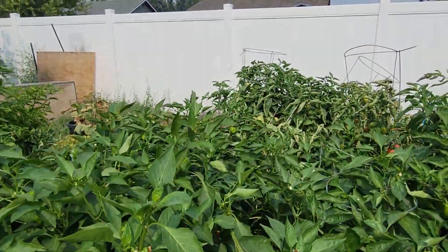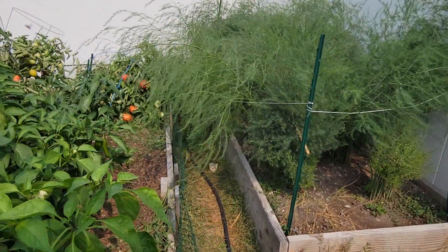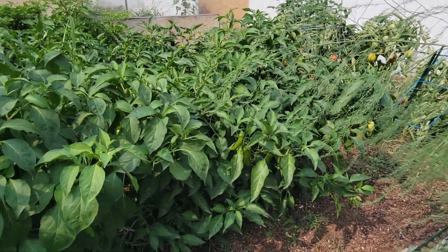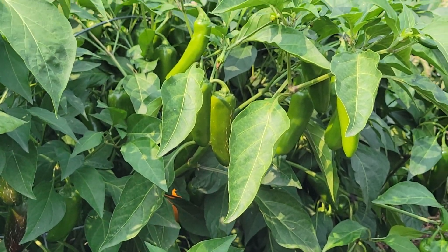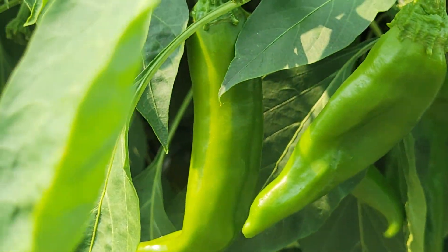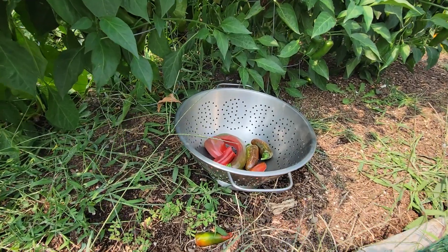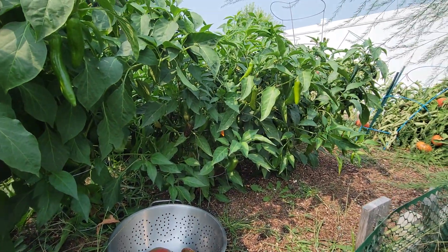Moving on over here — the onions cured, I got them boxed. No exaggeration, I got about 60 pounds. There's a whole bunch in there — tons of them. And over here are my jalapeños. You can see I'm picking some — I'm going to start experimenting making hot sauce.